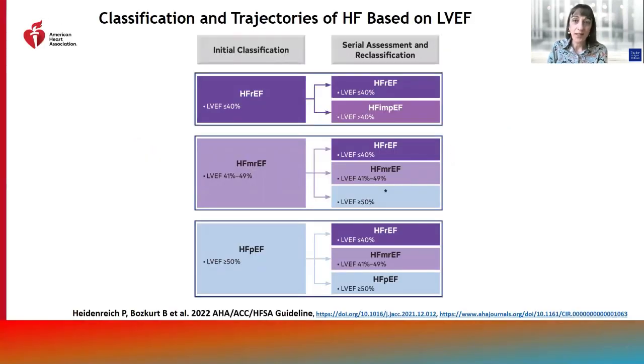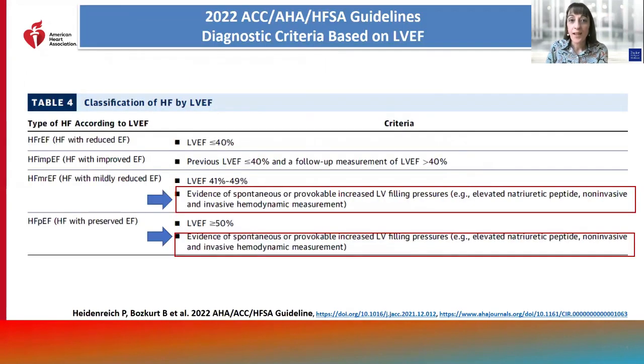The new guidelines classify ejection fraction very similar to the universal definition of heart failure, which was published last year: heart failure with reduced ejection fraction for EF less than 40%, heart failure with mildly reduced ejection fraction with EF between 41 to 49%, heart failure with preserved ejection fraction with EF equal to or greater than 50%, and heart failure with improved EF with a baseline EF in the HFrEF range and a subsequent EF greater than or equal to 40%. Elevated filling pressures are emphasized for patients with EF over 40%, including those with mildly reduced and preserved EF.